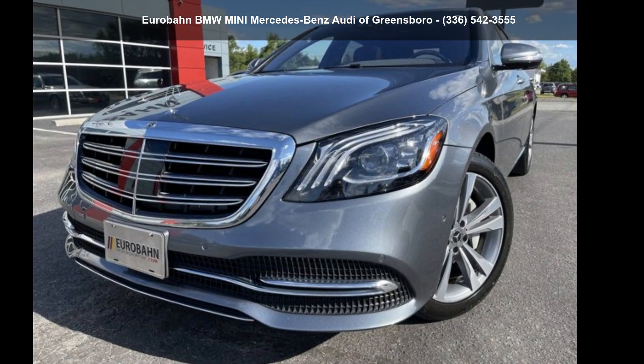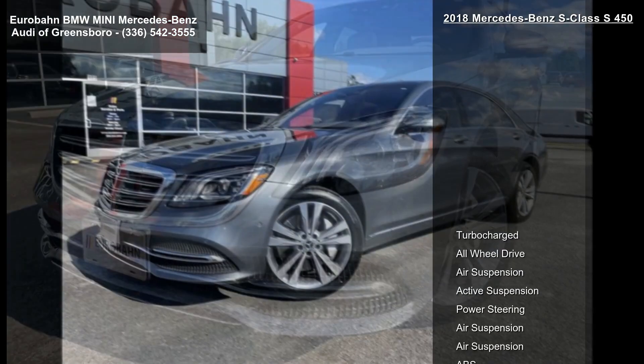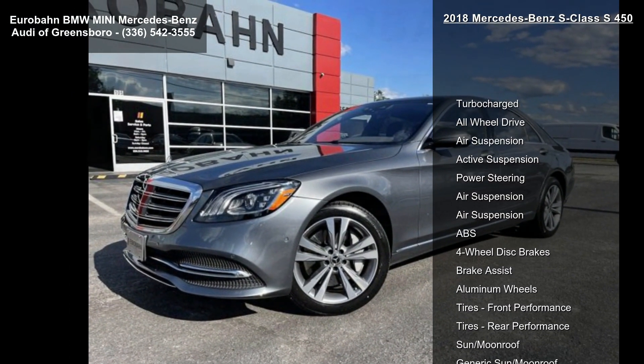Check out this Mercedes-Benz 2018 S-Class S450. If you are looking for a first-class ride, you have found it.